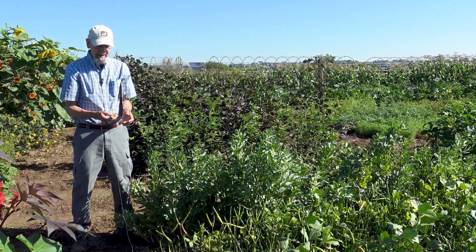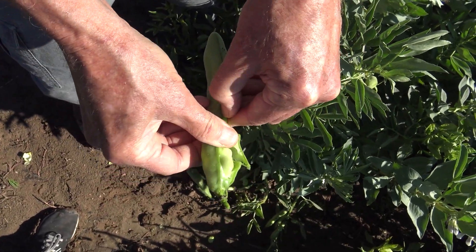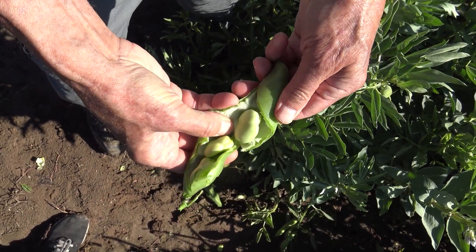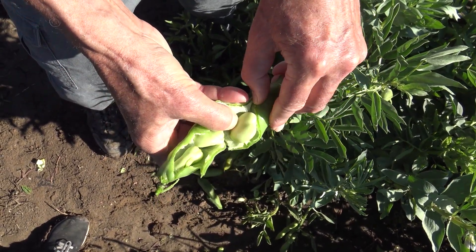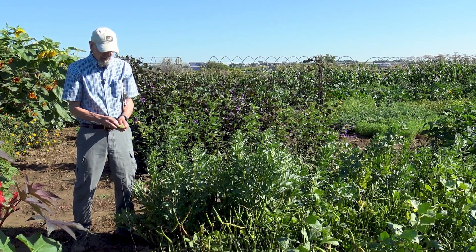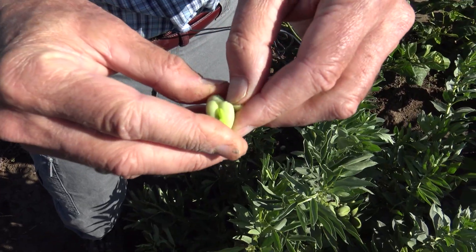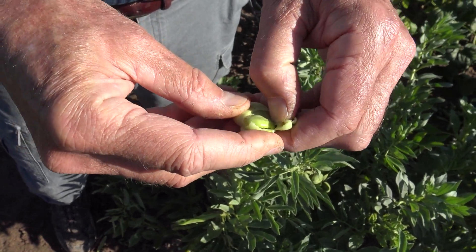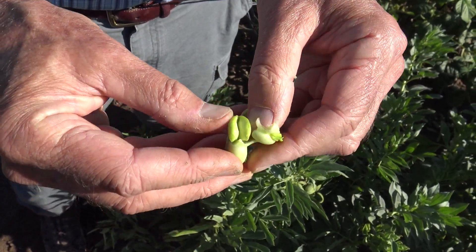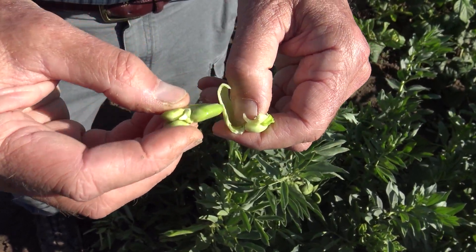Very heavy leathery pods contain the very large size beans. Look at the size of those. Pods have three to eight beans, and in order to eat these, the seed coat has to be removed. For fresh beans, if you plunge these in boiling water, the seed coat will slip off much more easily than I'm showing here. But there is the broad bean.